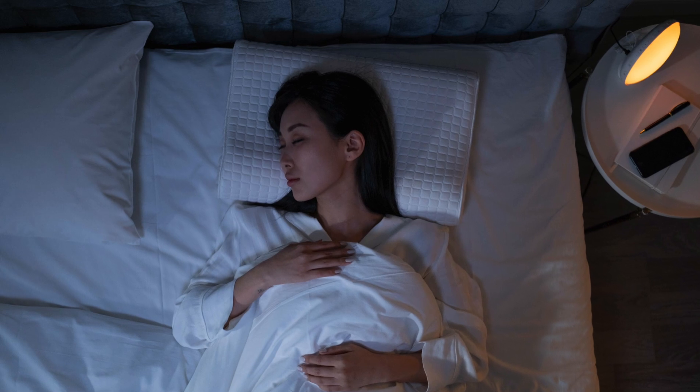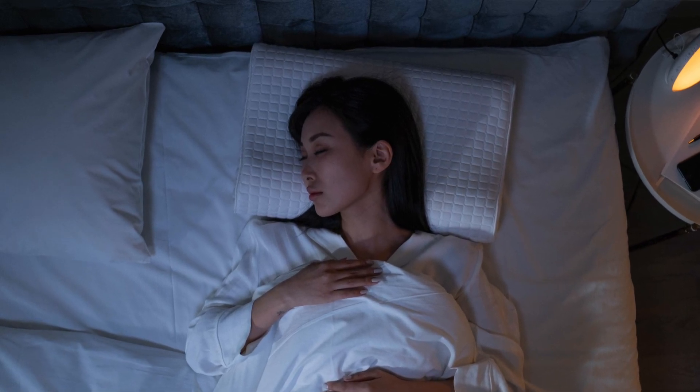I recently bought a CeraVe eye cream that I apply under my eyes at night — it claims to prevent fine lines, puffiness, and dark circles. However, I feel the best way to avoid these problems in the first place is to get enough sleep, as the body needs sleep time to repair cells and rest both the heart and mind.